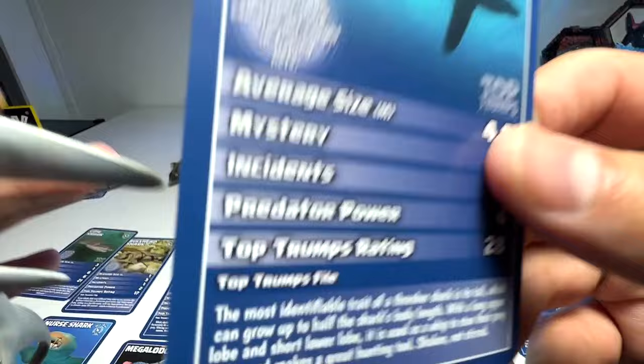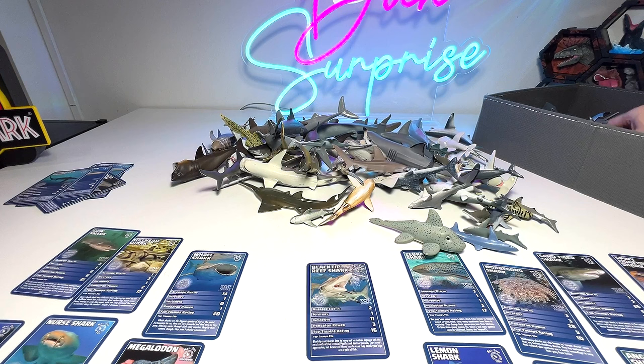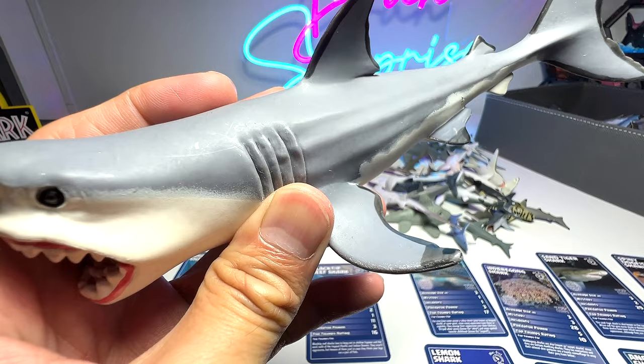Here is another great white, also from Safari Ltd — a 1996 figure, which means this is 27 years old. Oh my goodness, quite an old figure. Another megalodon figure here — do we have any megalodon cards? I don't think so, that's fine.